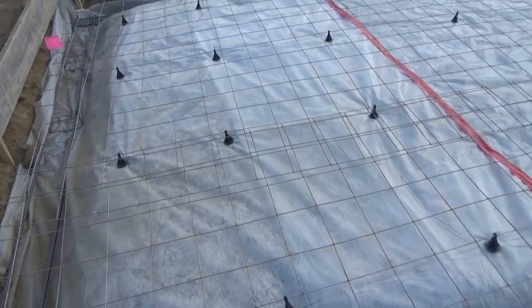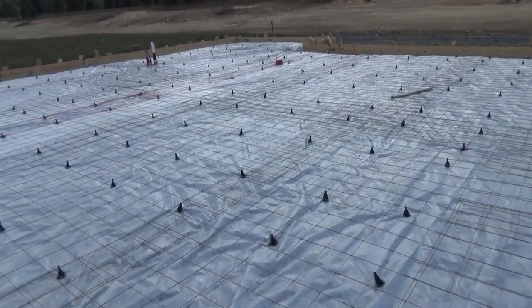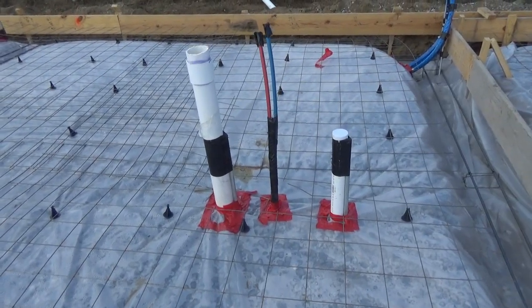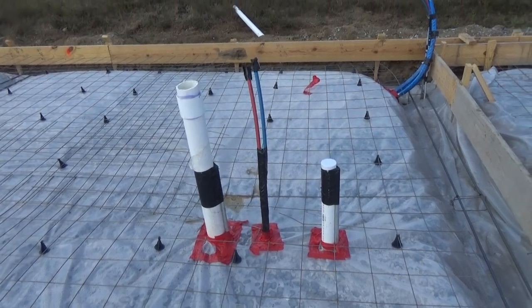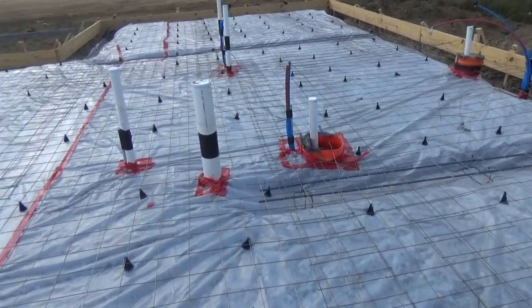You see the vapor barrier there — very important part. Helps with a lot of things, obviously moisture. And the plumbing, of course, was inspected by the county. It goes into the slab and then they pour the slab on top of it.